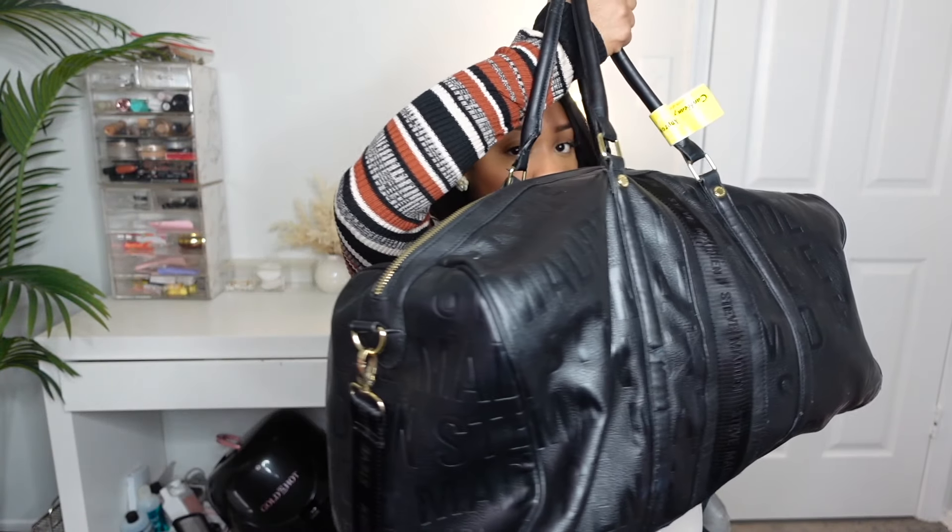I decided to use this Steve Madden duffel bag — it's huge and I love it for traveling because you can put so much stuff in there. Let me open it up and I'm going to start with the stuff I packed for baby girl.